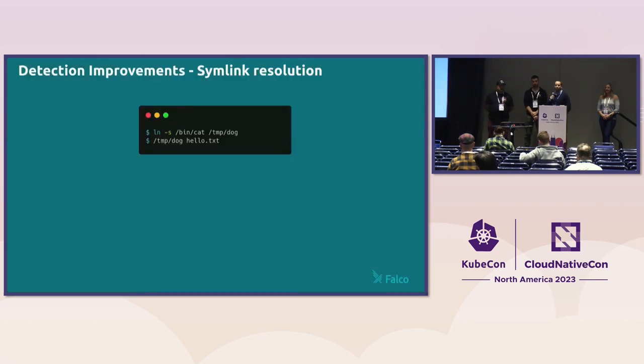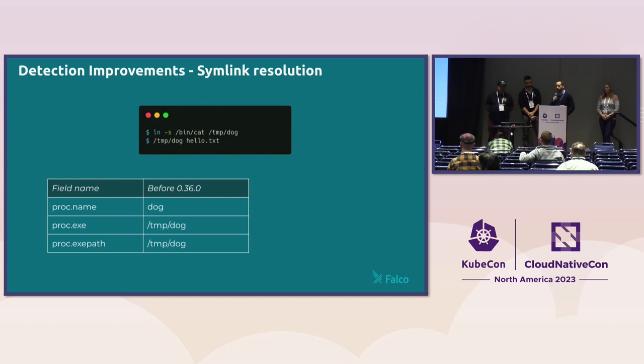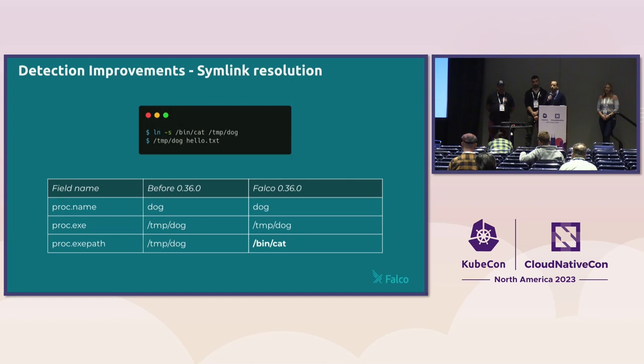Falco also wants to improve its ability to detect things, and sometimes that's something as simple as: what would happen if I run this command? For example, if I symlinked a binary — `cat` symlinked to `dog` — Falco before 0.36 would report a process name of `dog` and an `argv[0]` path that are the same, which is technically correct but not very useful for security detection. Since Falco 0.36 we improved the ability to resolve these cases: the meaning of the `argv[0]` path field now provides a distinction between `dog` and `cat` in this example — far more intuitive for security professionals.